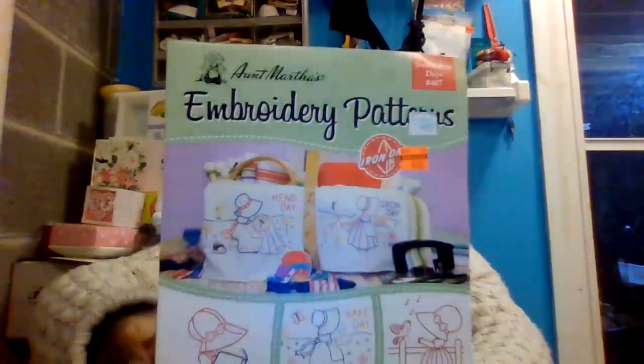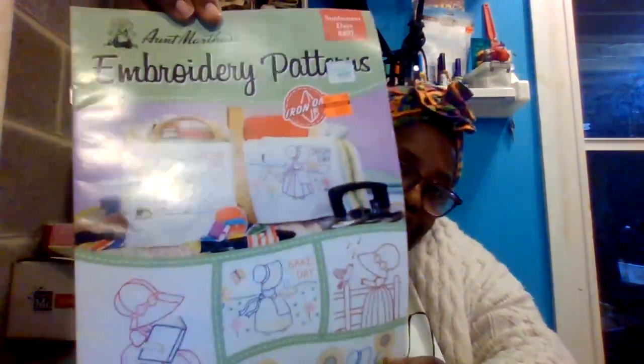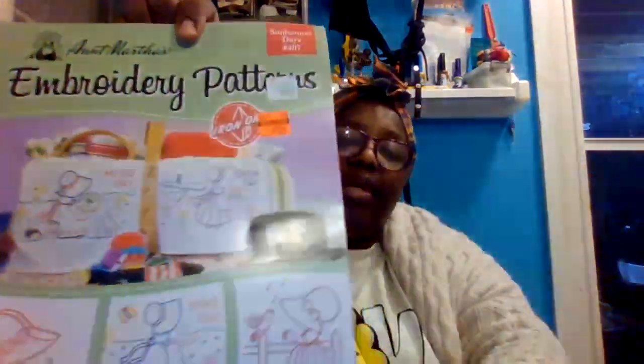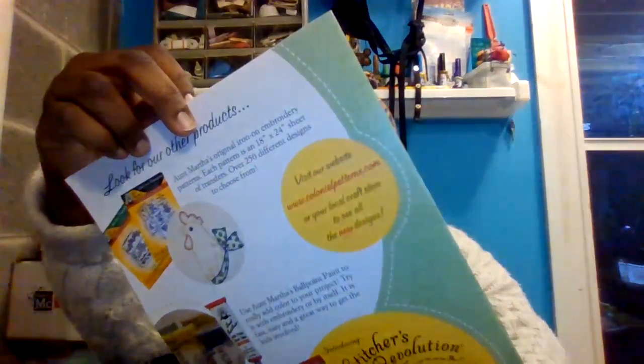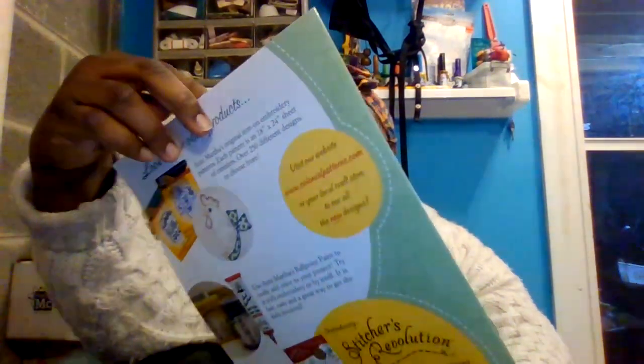This is an embroidery pattern — it was originally $4.99 and I got it for $1.24. It's the little girl with the sunbonnet. This one is called Sunbonnet Days Number Four Seven by Aunt Martha's. It's an embroidery pattern, and they have the different days — the iron day, the wash day.